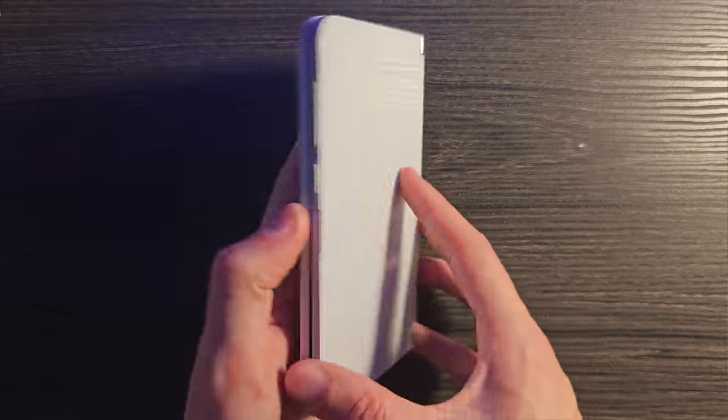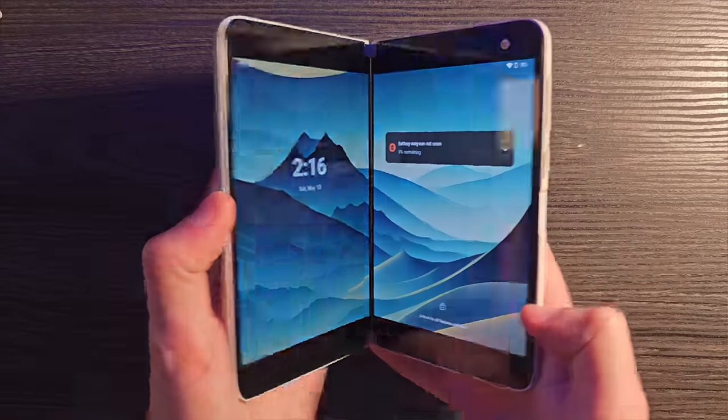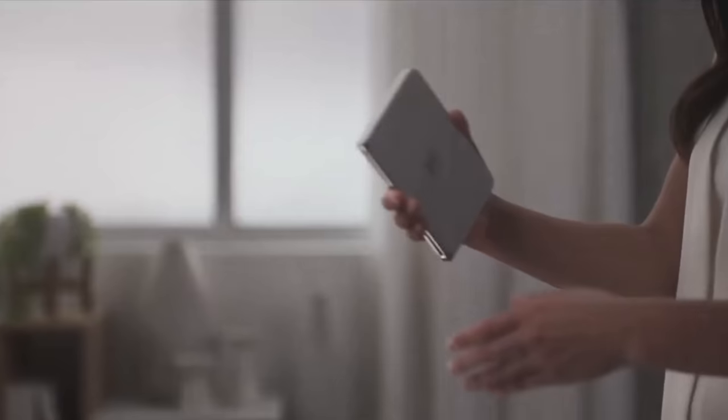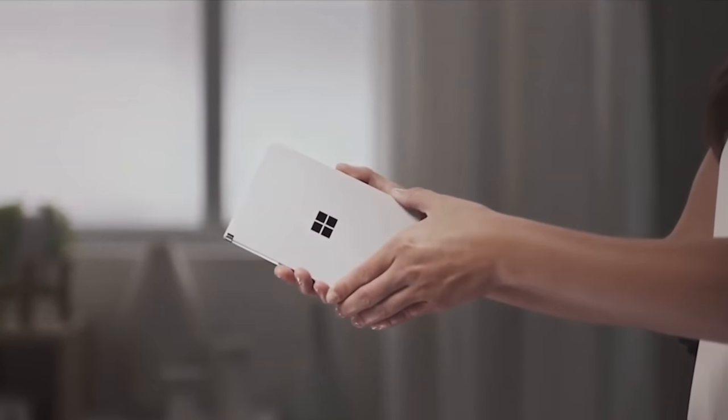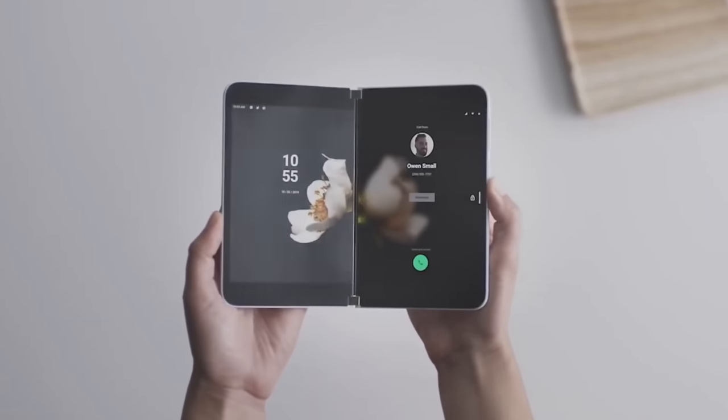I've talked a lot on this channel about the Google Pixel Fold — before the announcement, during the announcement, and a lot after. As someone who did the exact same thing for the Surface Duo, I can't help but notice that the discourse around the Pixel Fold is remarkably similar to the discourse we had with the Surface Duo. It's a first-gen device from this company, just as the Duo was first-gen Microsoft — and the Fold is first-gen from Google in the sense that they've never made a folding phone prior.